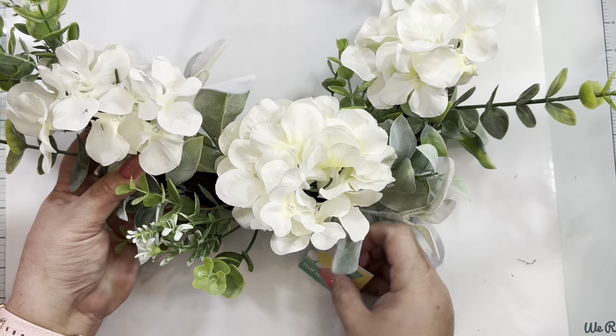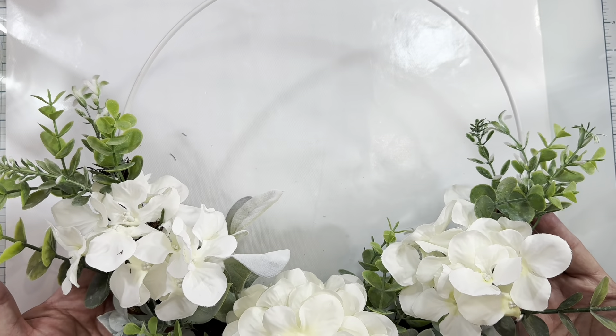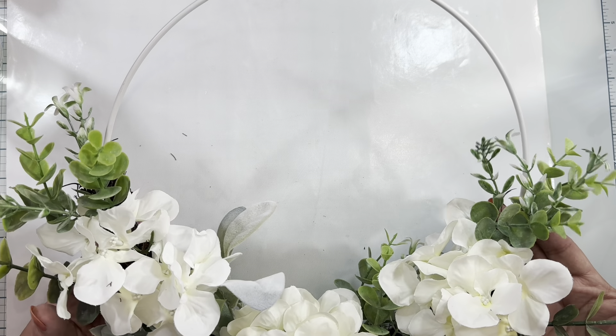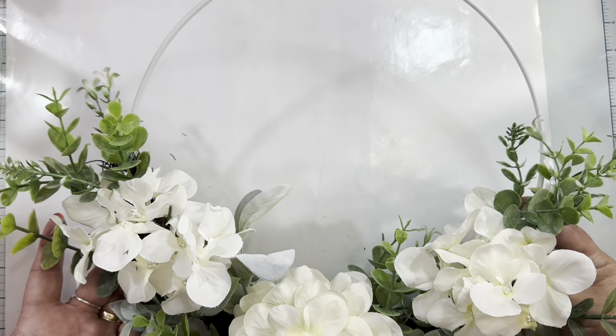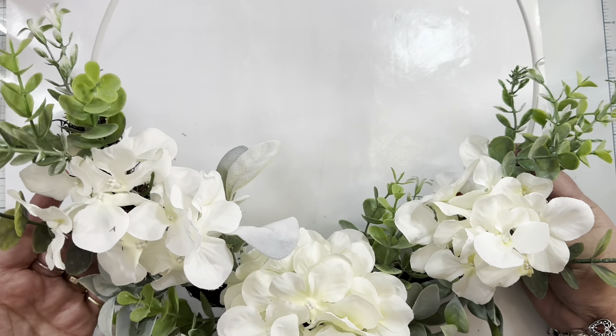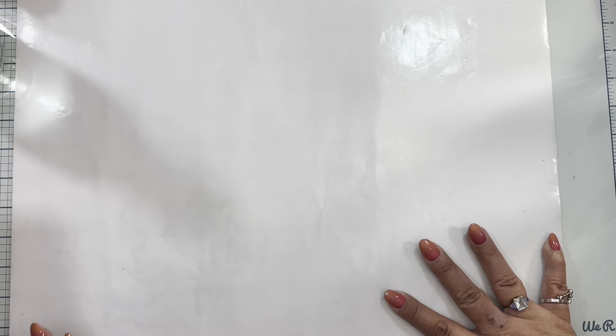I also grabbed another one that is very similar — also five dollars. Look how pretty it is, all white and stunning. For five dollars you wouldn't be able to make this yourself for five dollars — you'd need more. So having this for five dollars is a steal. These are like Hobby Lobby quality because the flowers are excellent material, and the quality of the greenery is really good. So I grabbed those — four wreaths or half wreaths total from Dollar Tree today.